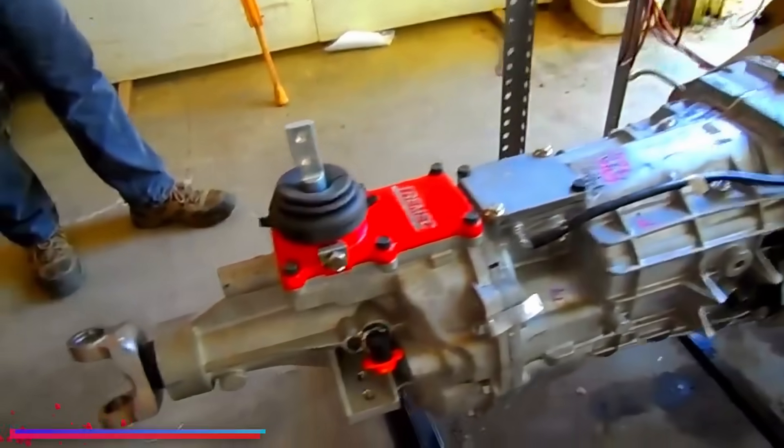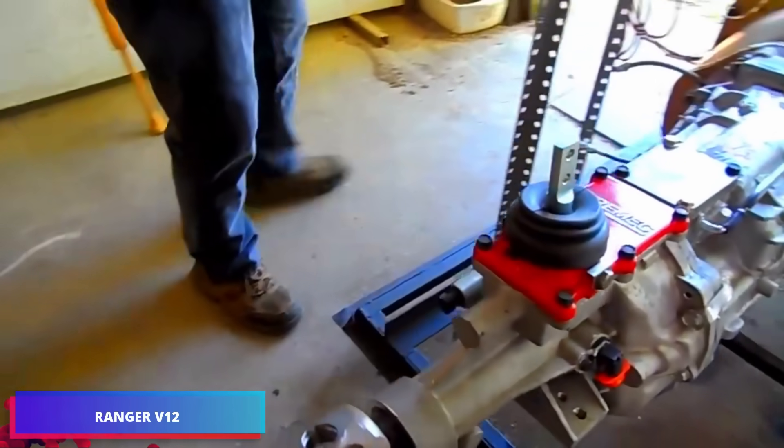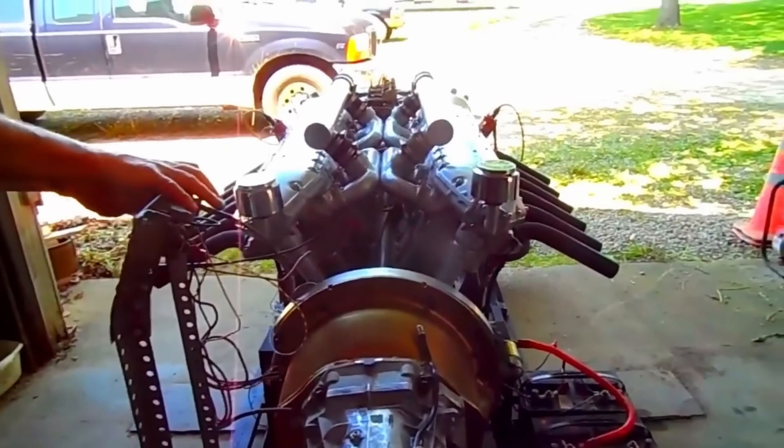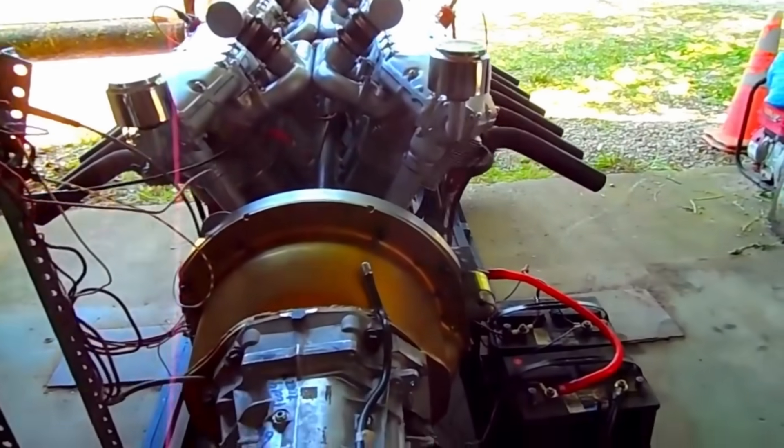The Fairchild Ranger represents another engineering achievement, featuring an inverted radial V12 configuration optimized for aviation, delivering approximately 550 horsepower.